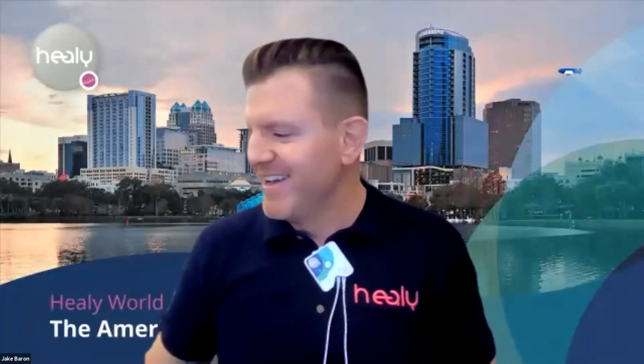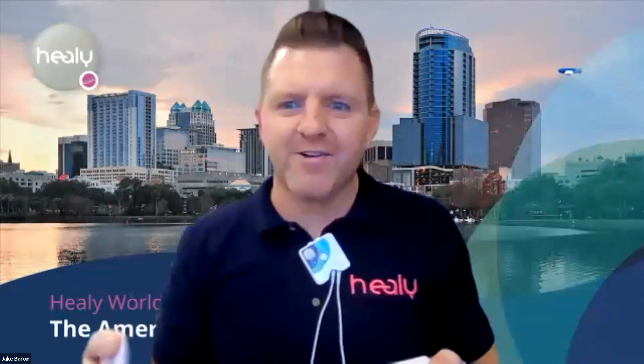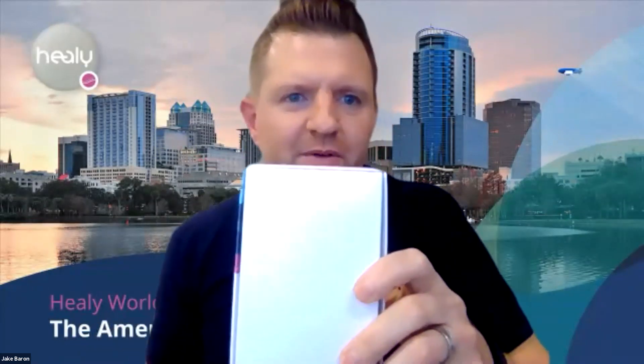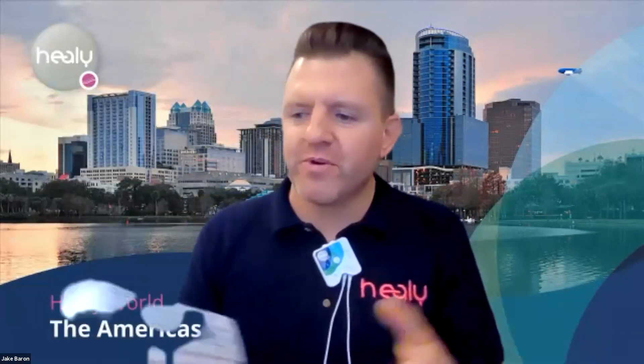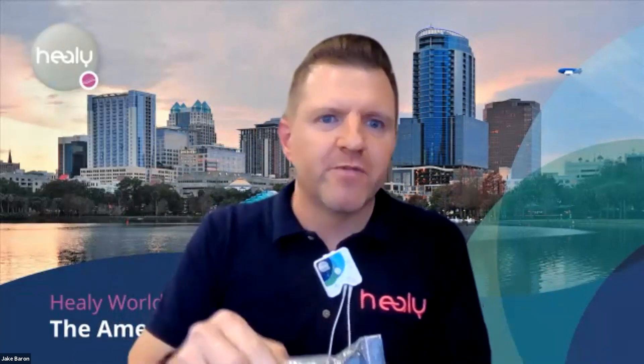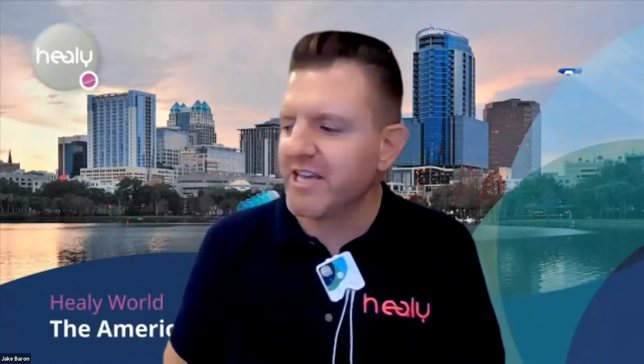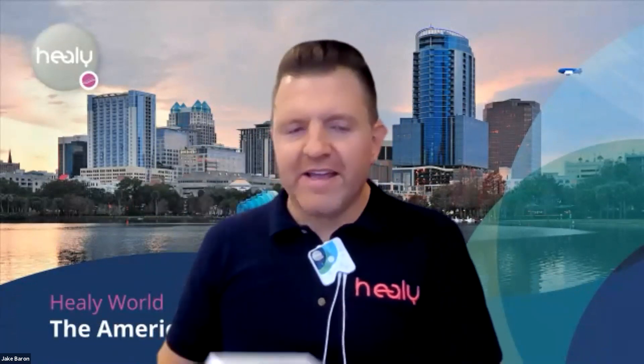Don't throw those wristbands away. Inside the box you'll also find a packing slip with your order information. A tip from Ken Close: the bottom of the Healy box has no printing on it, and the packing slip is actually a sticker. You can peel off the backing and stick it to the bottom of the box, then store the box in a drawer or closet to keep all your Healy accessories — wristbands, extra cables, adhesive electrodes — organized.